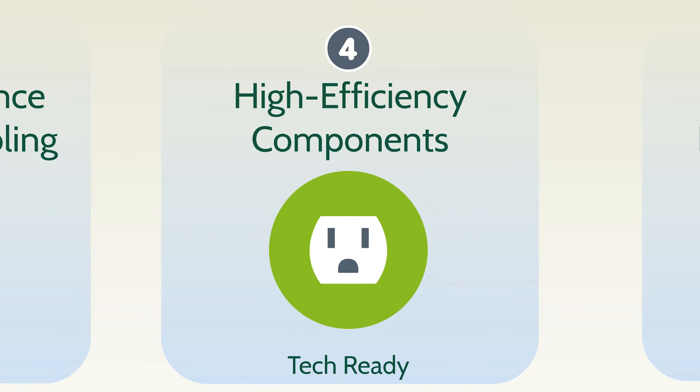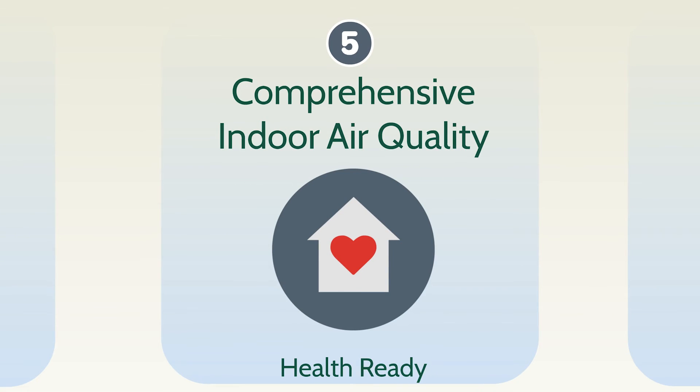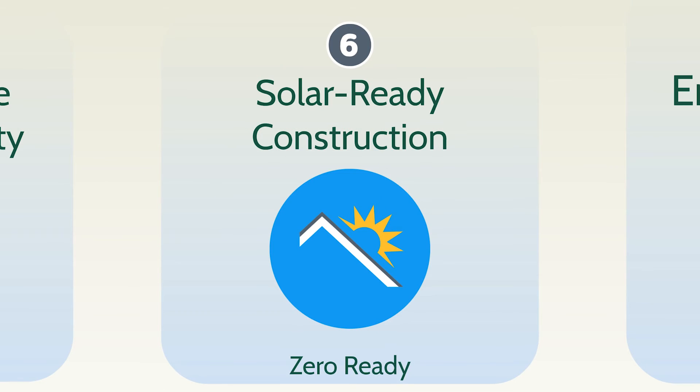Leading experts know a complete package of high-efficiency components includes water heating, appliances, lighting, and fans that save energy, work better, and help ensure your home is tech ready. Leading experts know a comprehensive indoor air quality system protects your family from dangerous contaminants to help ensure your home is health ready. Leading experts know that solar-ready construction with simple details that minimize the cost and disruption of installing solar in the future make your home zero-ready.